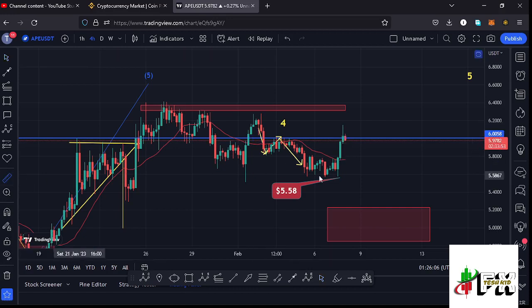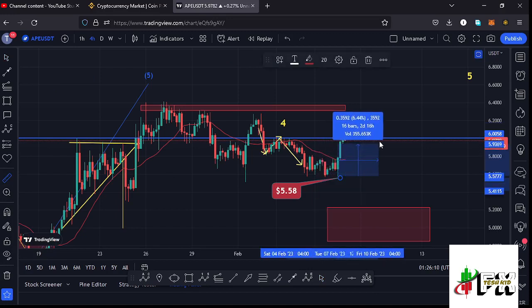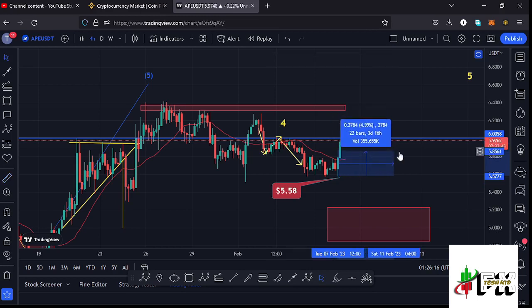At the time of this recording, from the low that we made at around the $5.58 mark, the market is up by 7.08%, which is a very nice bounce to the upside.